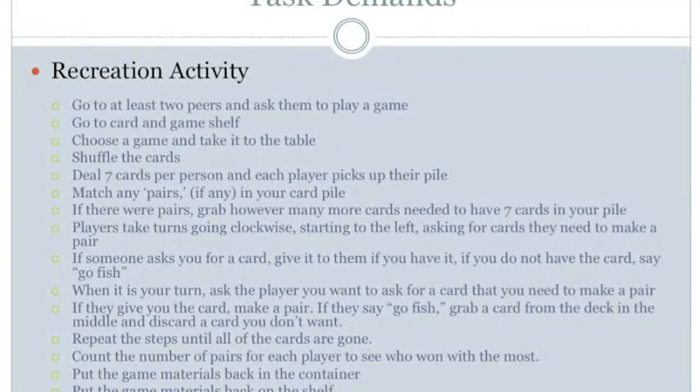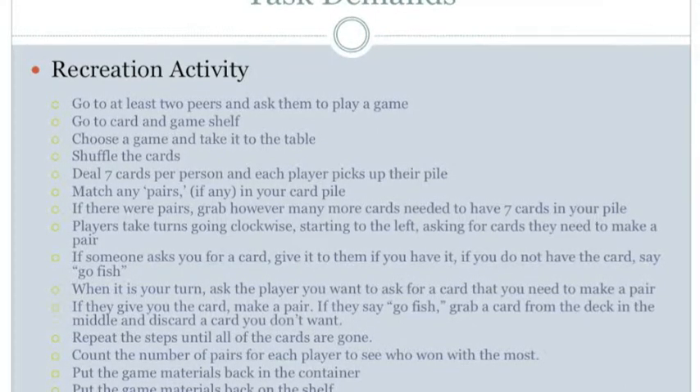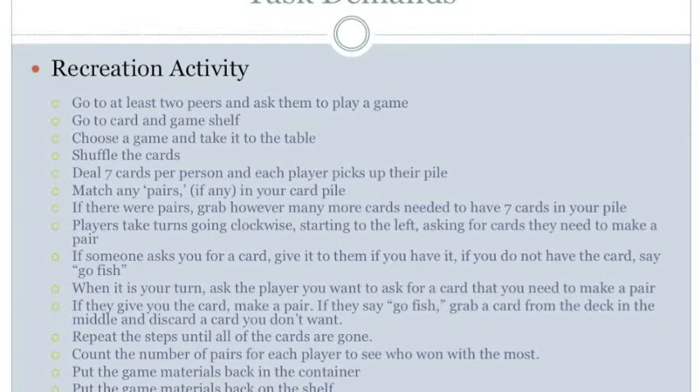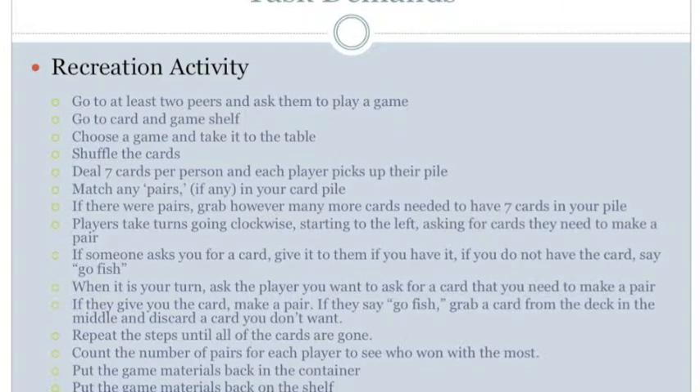When it is your turn, ask the player you want for the card you need to make a pair. For perception, hear conversations and see cards and match numbers to make a pair. For manipulation, hold the cards in your hands to be able to look at them. For positioning, maintain balance in an upright position. There are no mobility demands.